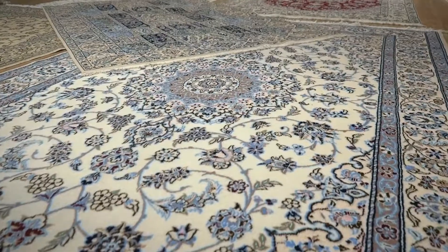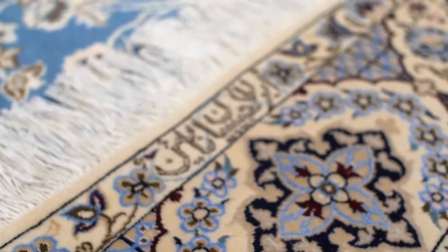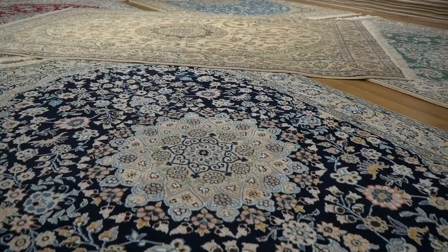Additionally, its designs are usually inspired by the beautiful blue and white tile mosques, where silk is often used in the outlines to give a more luxurious feel and to enhance the decoration.